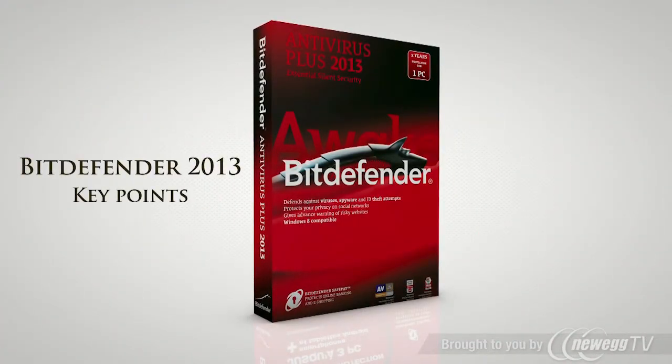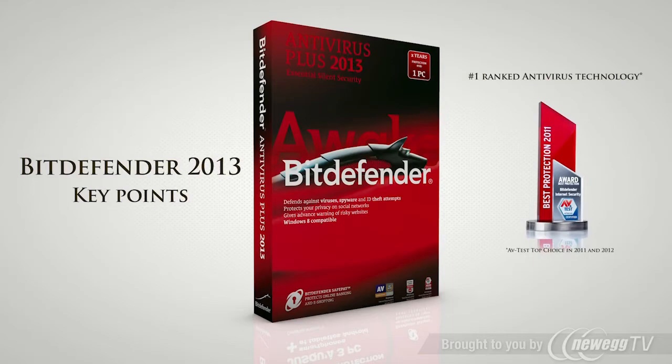Discover the best in the new Bitdefender 2013 security suite, which uses antivirus technologies listed as number one by AV-Test for 2011 and 2012.